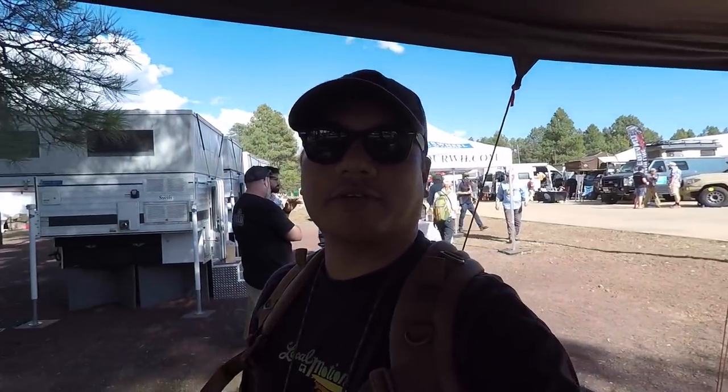What's up guys, I'm at the Overland Expo in Flagstaff, Arizona, and I'm at the Four Wheel Campers booth. I love these guys. I think these guys make one of the best pop-up campers for trucks — the slide-ins. And let's take a look.